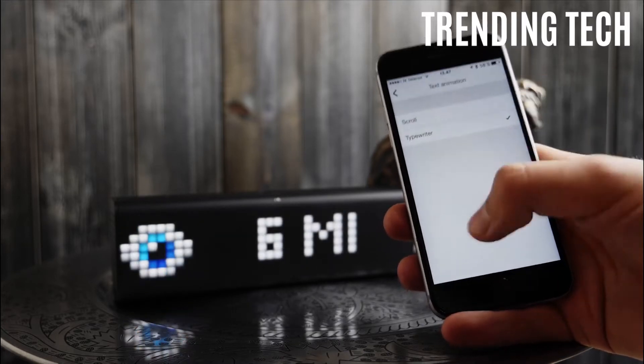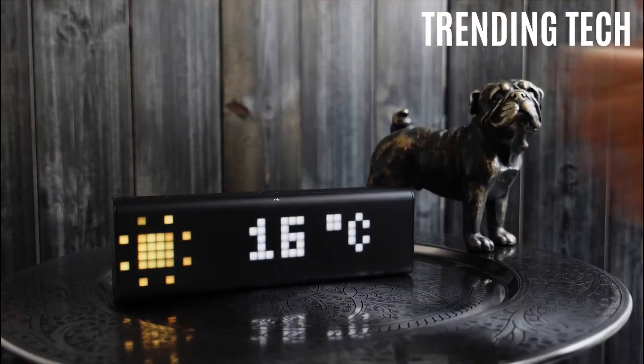Lymetric Time eliminates the need to check multiple apps or news sites for the information you need.